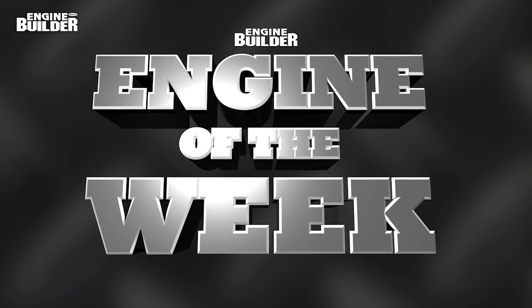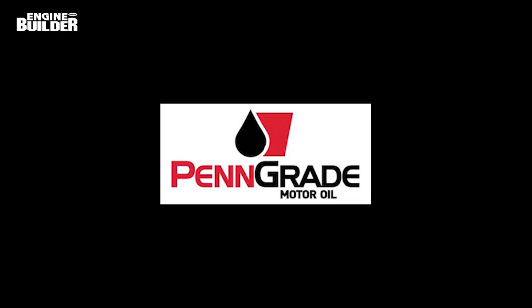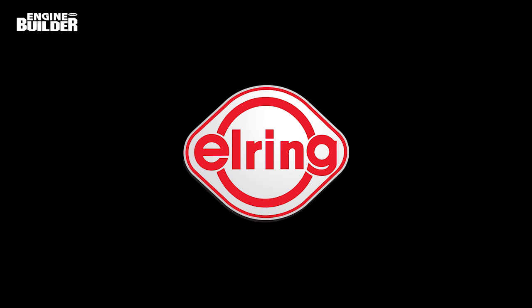My name is Greg Jones and I'm the managing editor of Engine Builder Magazine, and welcome to another episode of Engine of the Week. This video is sponsored by PennGrade — Precision, Performance, always the original green oil — and by Elring, leading technology, leading service.